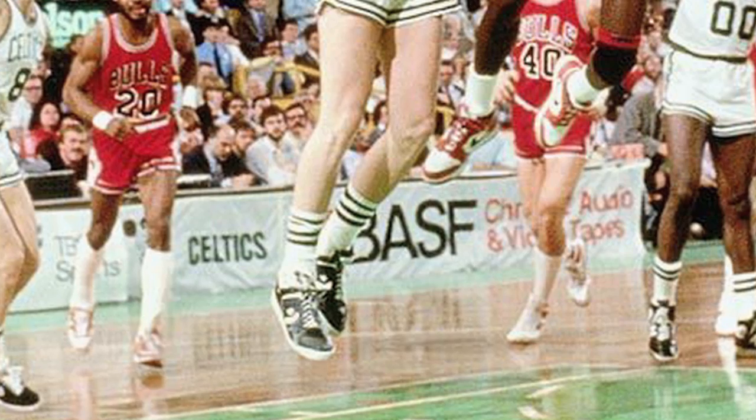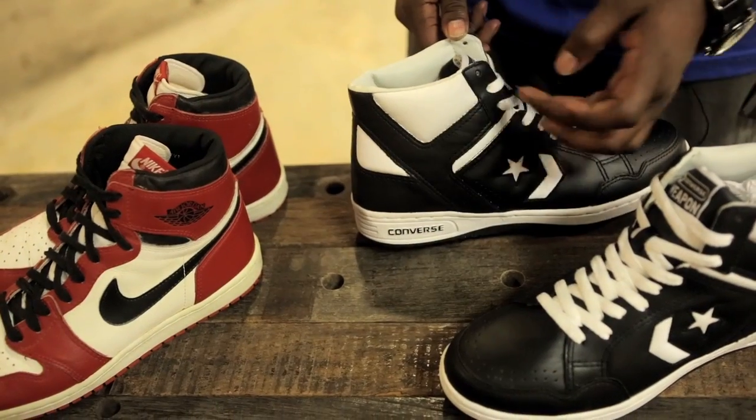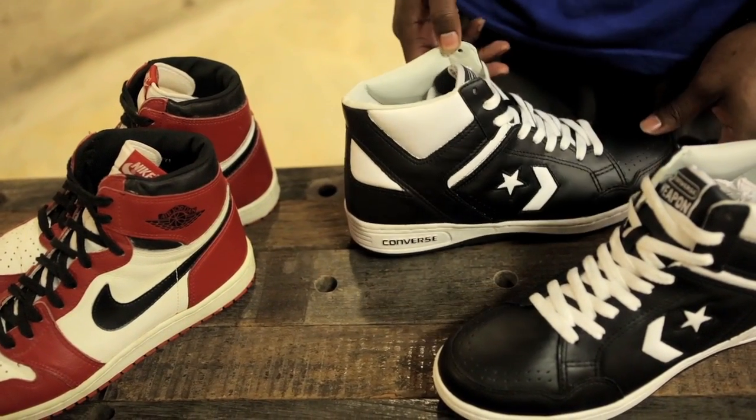As a bonus, we also have a pair of the black and white Converse Weapons — the shoes Larry Bird wore in the same game. This was one of the most popular shoes in the '80s, with its wide-angle support system and its EVA midsole.